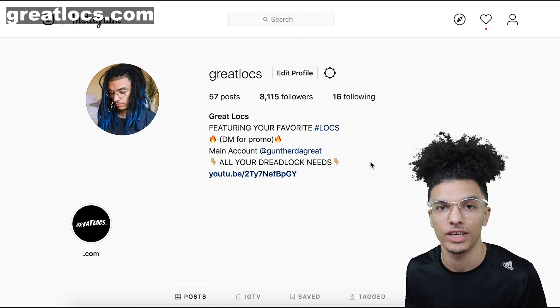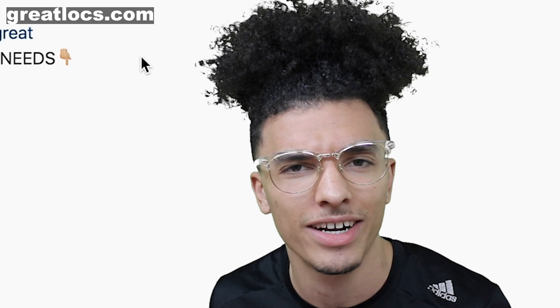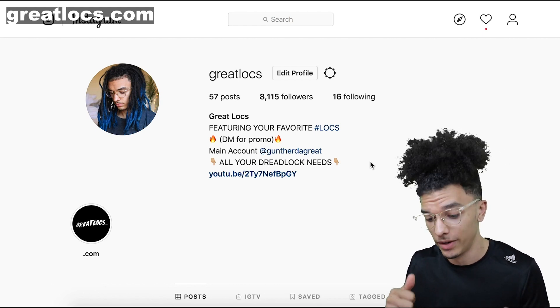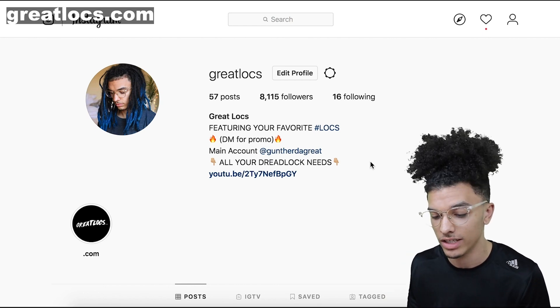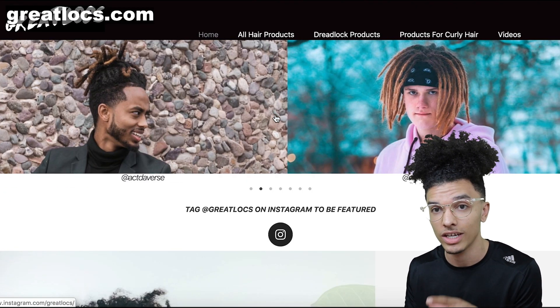Like I said in previous episodes, make sure to tag Great Locks and follow us to be featured. And I just realized right now — I don't know how I didn't pick this up — but we just reached 8,000 followers. That's crazy. Thank you guys so much, that means a lot and we're going to keep on growing. I want to keep promoting you guys, keep showing you guys off on the page, and don't forget I can show you guys off on the Great Locks website.